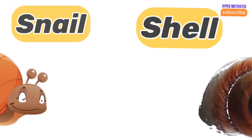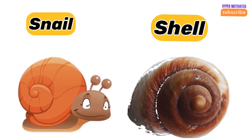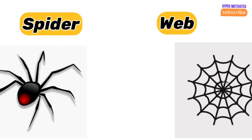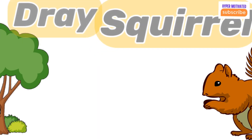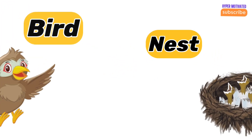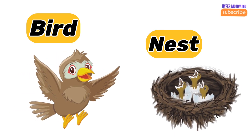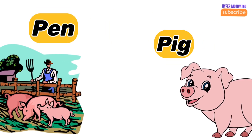Snail — snail's home is called a shell. Spider — spider's home is a web. Squirrel — squirrel lives in a tree. Bird — bird's home is called a nest. Pig — pig lives in a pen.